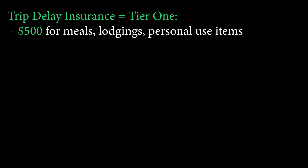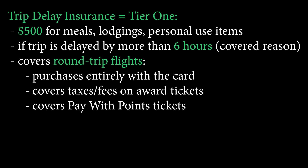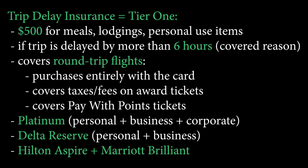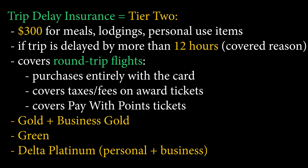Diving into travel benefits — this is where American Express is really making a fight against the Chase Sapphire Reserve. They're adding trip delay protection with two tiers. Tier 1 offers $500 of coverage for meals and lodging if your trip is delayed more than six hours for a covered reason — this must be for round-trip bookings, and using the card to pay taxes and fees on award tickets also qualifies. Tier 1 cards include the Platinum Personal, Business, and Corporate, Delta Reserve Personal and Business, Hilton Aspire, and Marriott Brilliance. Tier 2 offers $300 of coverage when your delay is 12 hours or more, covering the Gold, Green, Business Gold, and Delta Platinum Personal and Business cards.